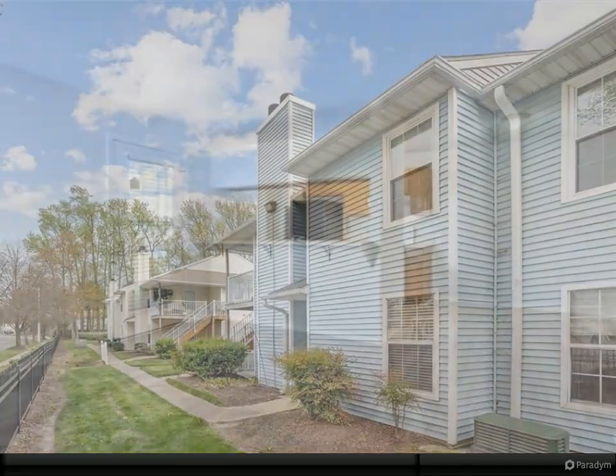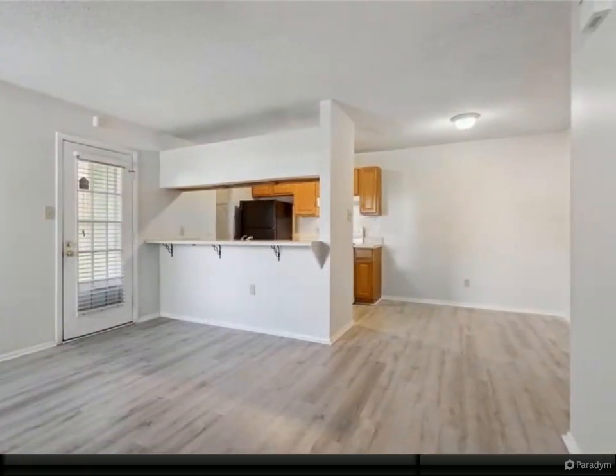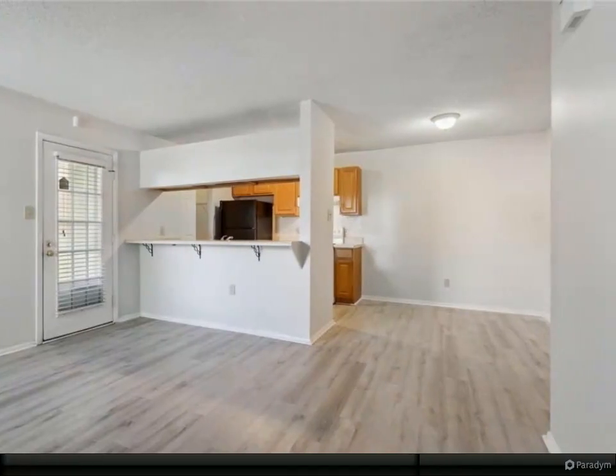This condo is centrally located for you to experience the local area, which includes shopping, restaurants, military bases, interstate, and parks.